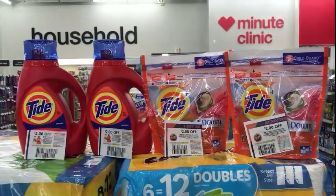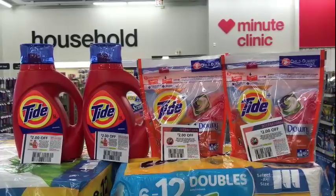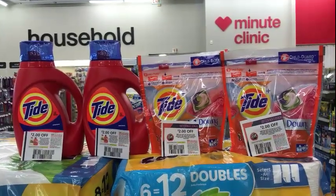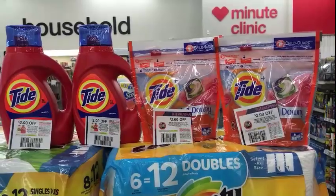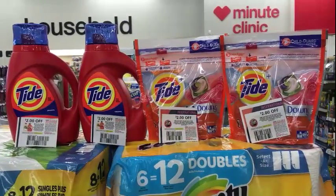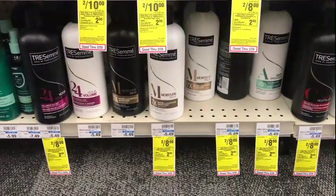I am definitely losing ECBs this week, but I am getting stuff that I want. Always get stuff that you want — don't just coupon for the sake of couponing and end up with a bunch of makeup or items you absolutely know you're not going to use.